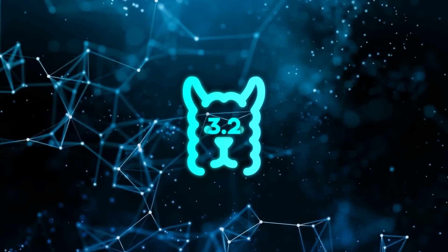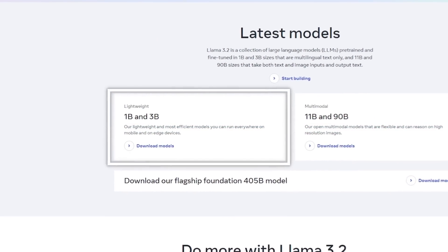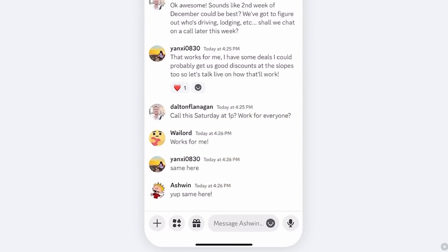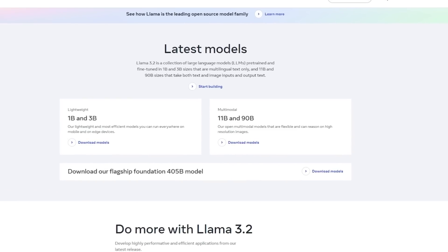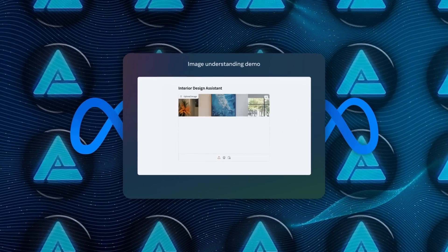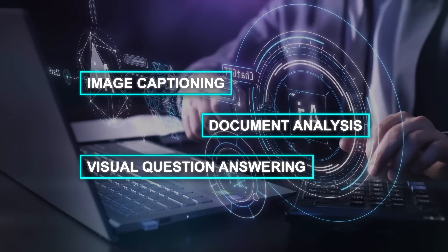Llama 3.2 offers a range of different sizes depending on what you need. There are lightweight models like the 1B and 3B parameter versions that are perfect for text-only tasks — great for mobile apps or edge devices where you don't want the AI to be too heavy on the system. But for something more complex, the 11B and 90B vision models can handle both text and images, making them perfect for image captioning, document analysis, and visual question answering.